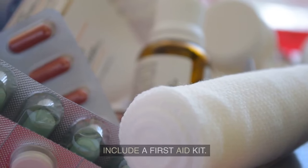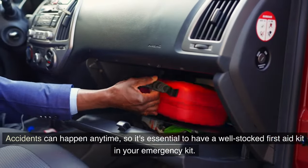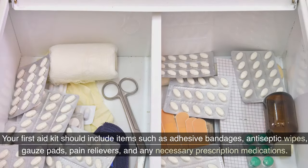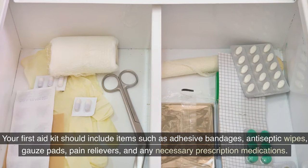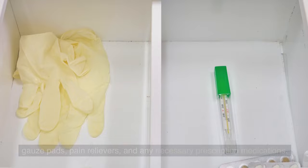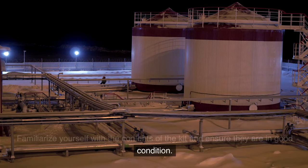Accidents can happen anytime, so it's essential to have a well-stocked first aid kit in your emergency kit. It should include adhesive bandages, antiseptic wipes, gauze pads, pain relievers, and any necessary prescription medications. Familiarize yourself with the contents of the kit and ensure they are in good condition.